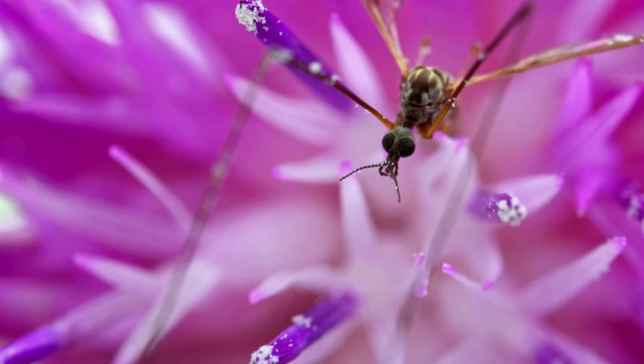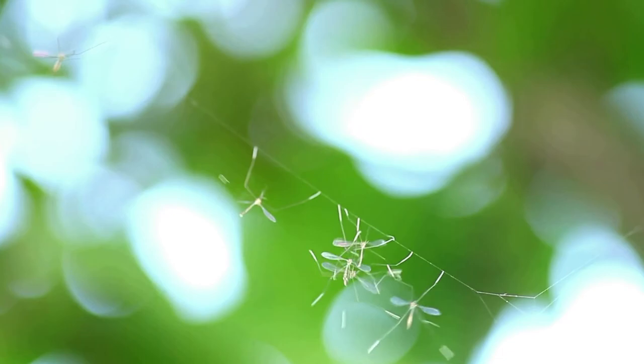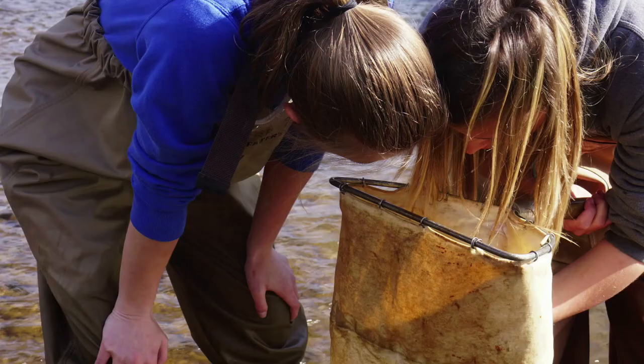Before joining PDE, I used to work with the insects, crustaceans, worms, and mollusks that live in freshwater streams. Collectively they are called benthic aquatic macroinvertebrates because they live at the bottom of stream beds and are big enough for us to see with the naked eye.